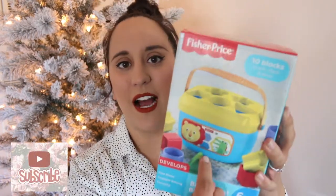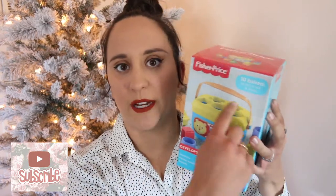This shape sorter with blocks is six months plus and it's actually going to be one of Nori's Christmas gifts — I accidentally bought two so this one's getting donated. It helps with critical thinking by matching shapes and can also be used for stacking. This is really cheap — find it at Walmart or Amazon. I also have this light-up musical toy marketed for three months plus. It makes music when you press the buttons and it's great when they're practicing to sit up on their own.